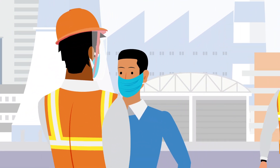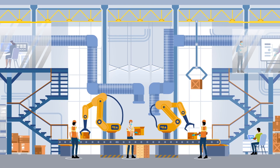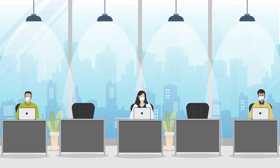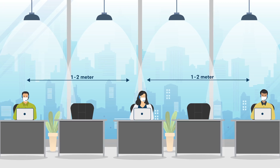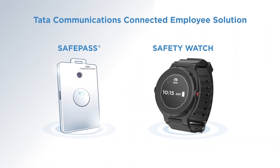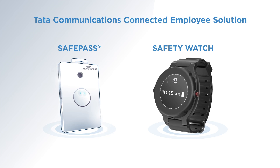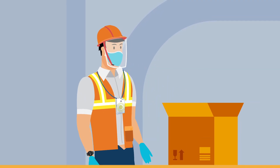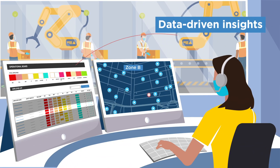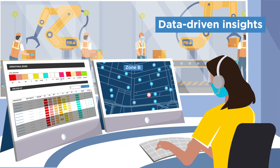Today, enabling post-Covid operations and business continuity is critical for your business. How can you ensure the safety and productivity of your workforce? Introducing Tata Communications Connected Employee Solution — ensure business continuity by enabling your workforce to follow safety and wellness guidelines through data-driven insights.